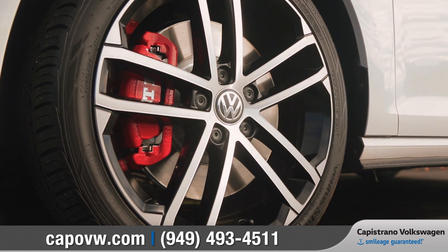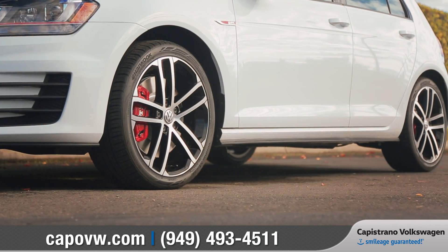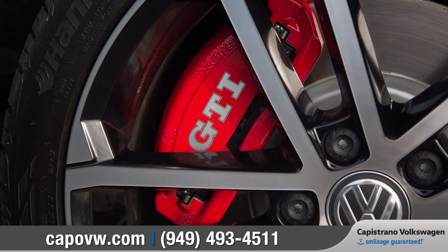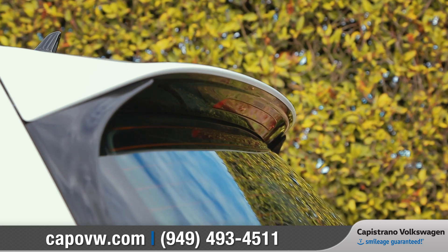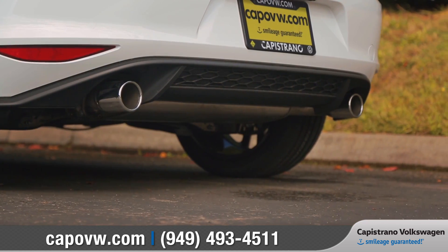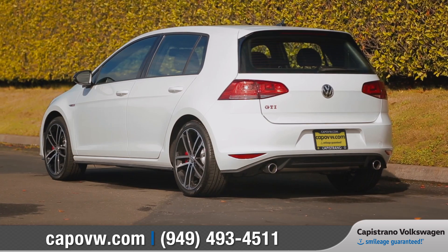Available eye-catching 18-inch Nagaro alloy wheels will keep you rolling in style, as well as show off the high-performance brakes with the GTI logo on the front calipers. In the back, an available rear spoiler and dual-chrome exhaust ports complete the sporty look of the Golf GTI.